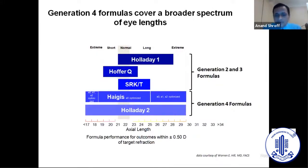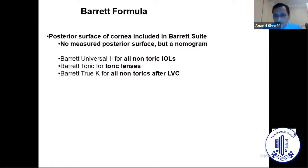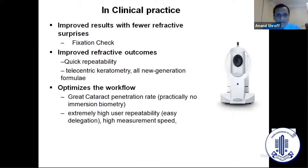We've tried all the formulae but we tend to use the Barrett formula because I find it the most accurate. The fixation check remains our number one priority. The IOL Master 700 has made measurements very repeatable and quick; the keratometry has helped tremendously in choosing IOLs. Our immersion rate is now less than one percent — practically none. It's very repeatable even with a new optometrist, and it makes the whole workflow really quick.